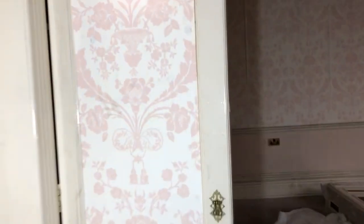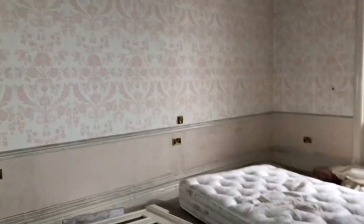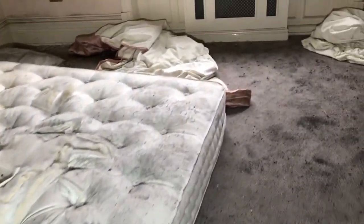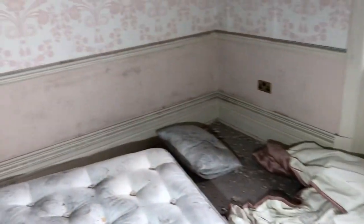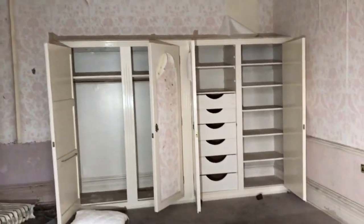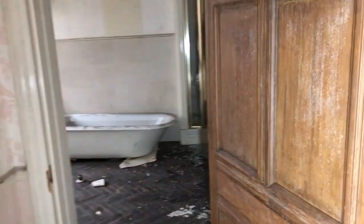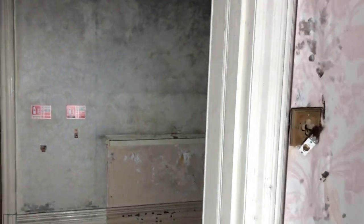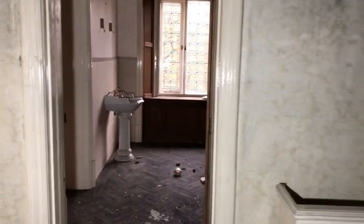Let's check out these rooms. Just another bedroom guys. Look at the size of those wardrobes as well — very nice. And then you've got your bathroom, which most of the bathrooms here do look the same, so there's no point in showing you them all. Let's walk down this way.